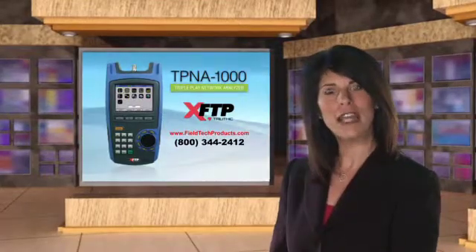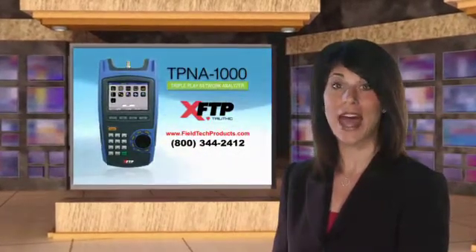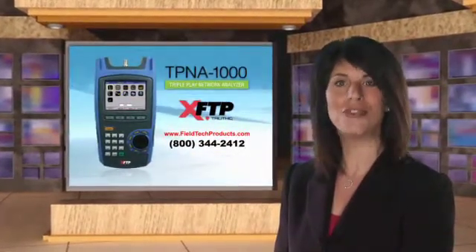To find out more, visit FieldTechProducts.com or contact XFTP by Trilithic at 1-800-344-2412.